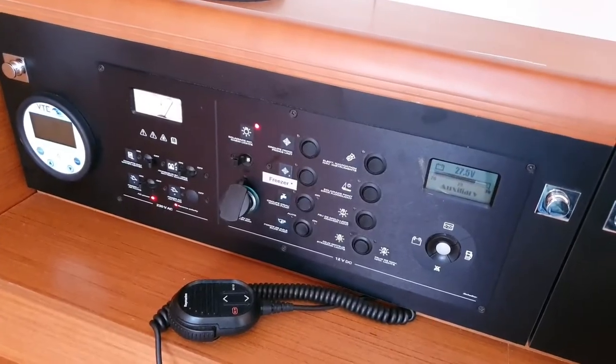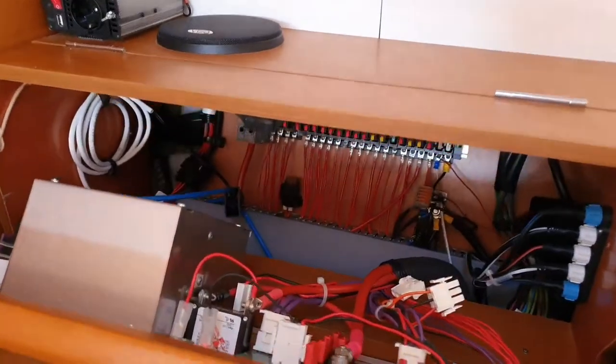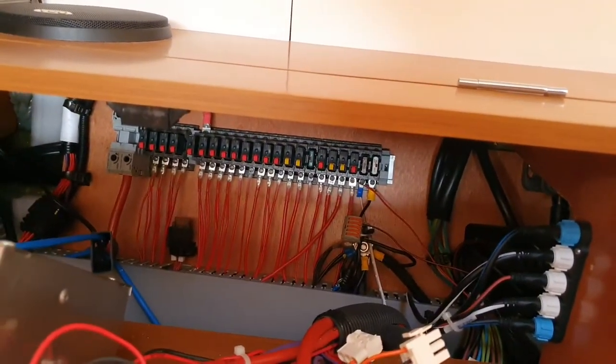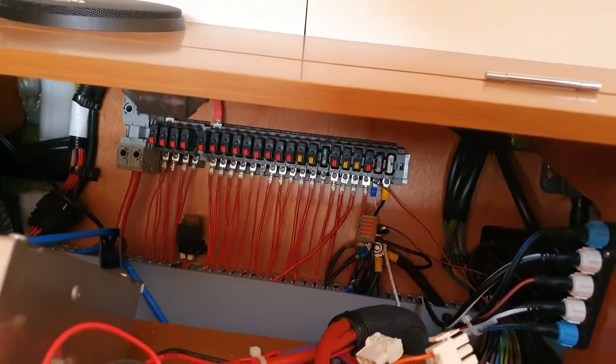The electric fuses are behind the switch panel — we just have to open it here to access them. As you can see, they are automatic fuses. So if some device doesn't work on board, please first check by pushing the different fuses to see if maybe one of them tripped. You can solve the problem very easily.